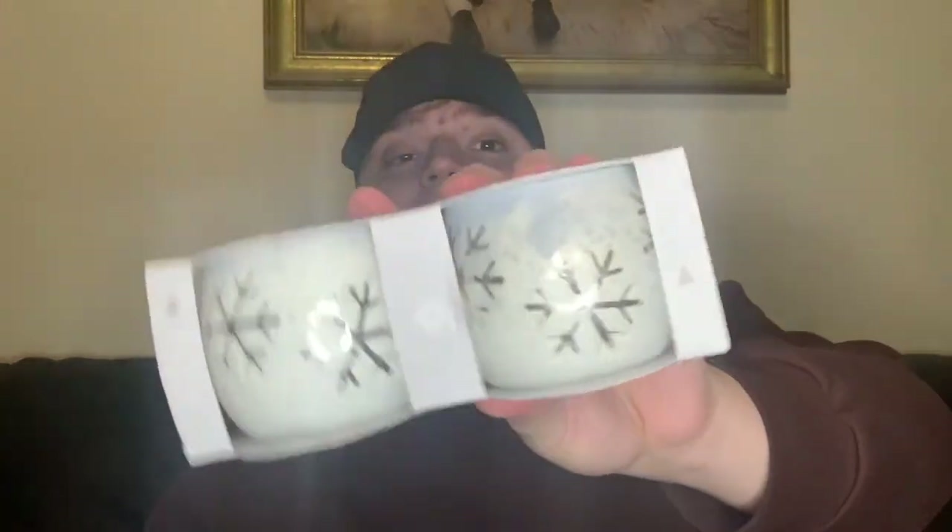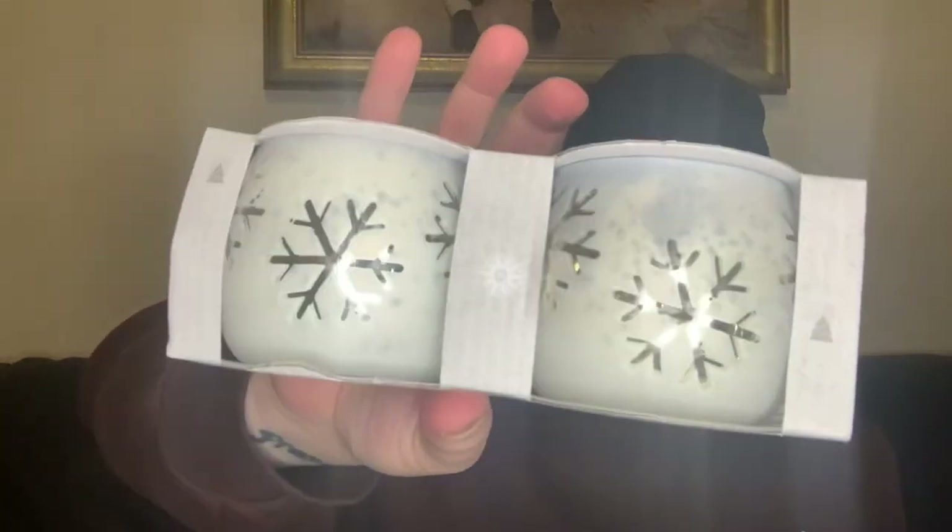We've also got these really nice tea light holders — you get a pack of two, really lovely. Then I've also got items from The Works that aren't here right now. These were a pound and they're really lovely.